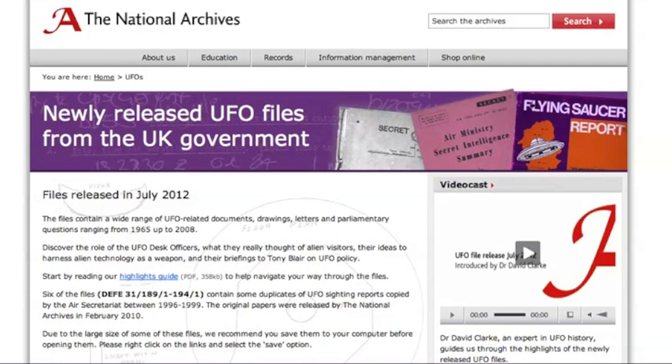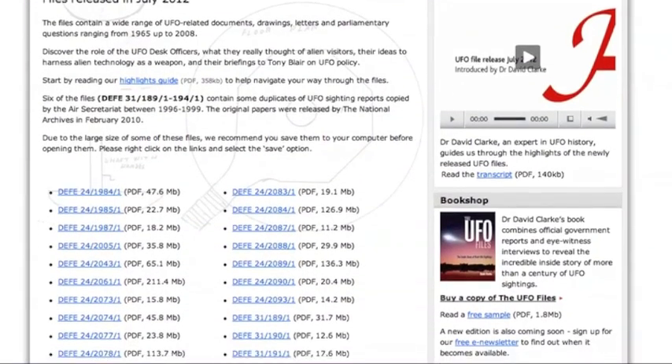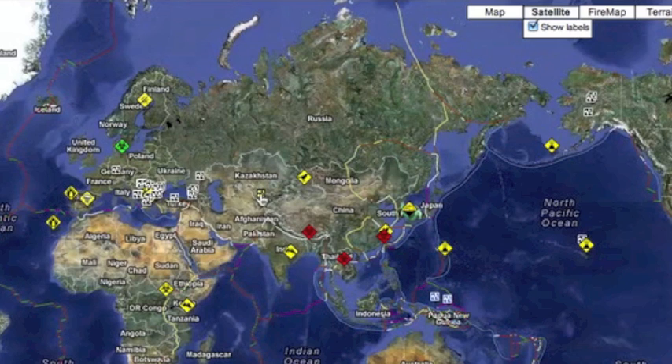At some point not too long ago, the U.K. released a bunch of new UFO files. You're welcome to click the link I've provided, but caution — I highly doubt they're going to spoon-feed us any smoking gun.